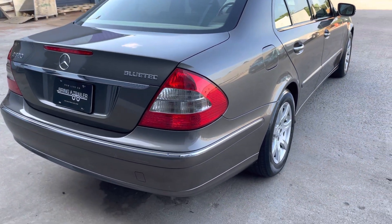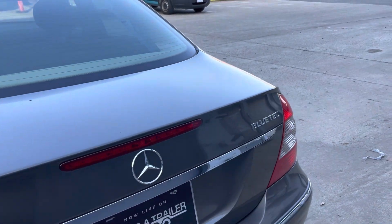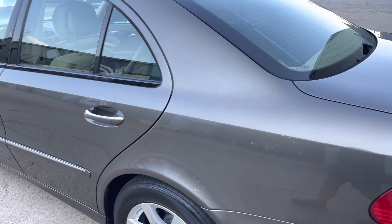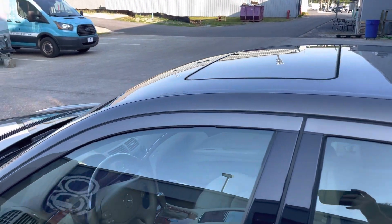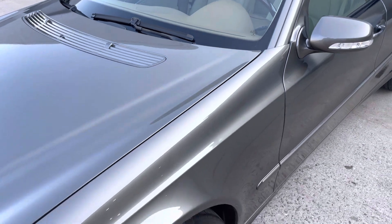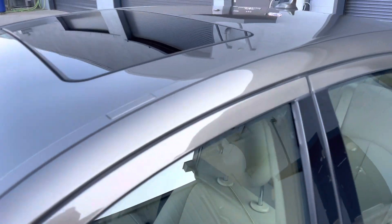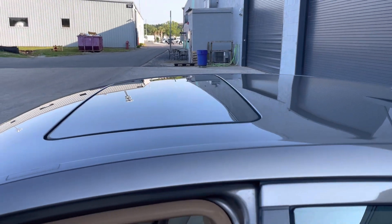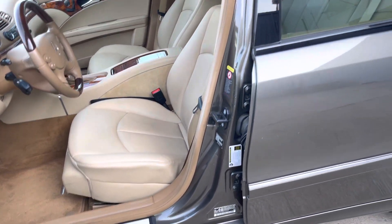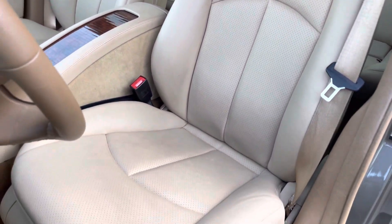One thing to note on this car is it does have a ding on the Carfax. I can find absolutely no signs of paint work. I don't know if maybe the previous owner hit somebody's mirror or something like that and the police were called — the Carfax doesn't give any more information. But from looking at the car, the body lines, the door jams, and running a paint meter on it, I can find no signs of any damage anywhere. You will see those paint meter readings — again, a beautiful car.